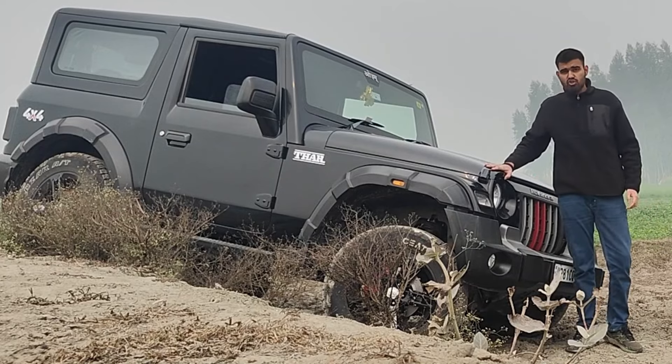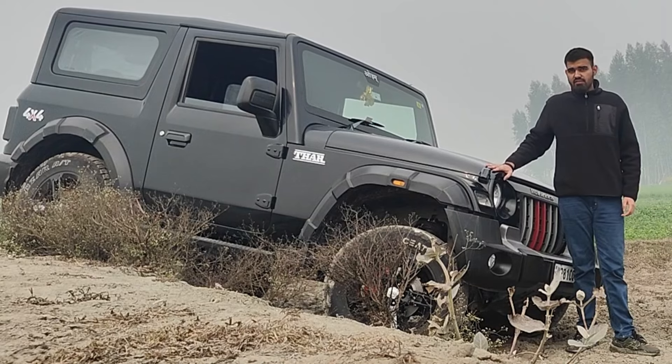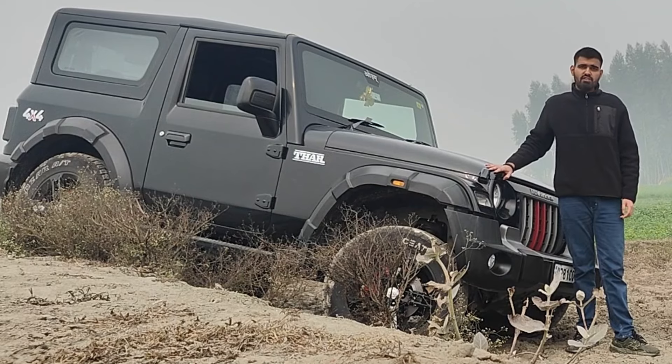This is a Mahindra product which comes with a proper 4x4 system. Plus, it has a ladder-on-frame chassis, which is very different from the SUVs that we see nowadays.